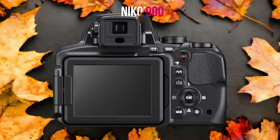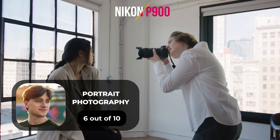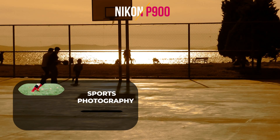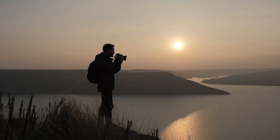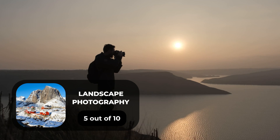Here are our ratings for the Nikon P900. For portrait photography, we give it a 6 out of 10. For street photography, a 9 out of 10. For sports photography, a 7 out of 10. For day-to-day photography, a 6 out of 10. And for landscape photography, a 5 out of 10.